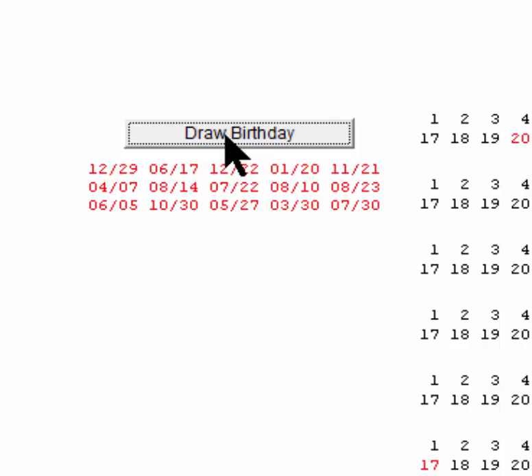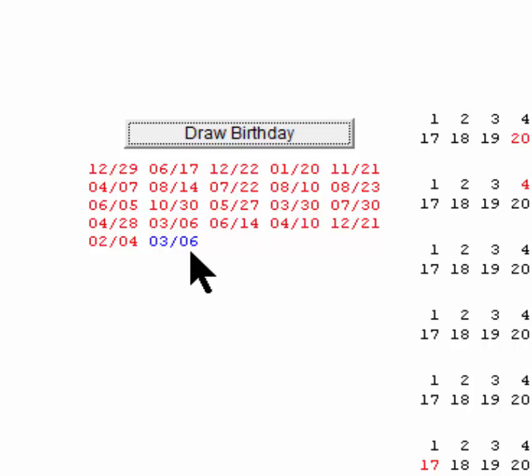So let's continue drawing: sixteen, seventeen, eighteen, nineteen, twenty, twenty-one, twenty-two — and all of a sudden twenty-two matches with one other person I've already picked. So in this very unintuitive situation, it only took twenty-two people before I got my match.